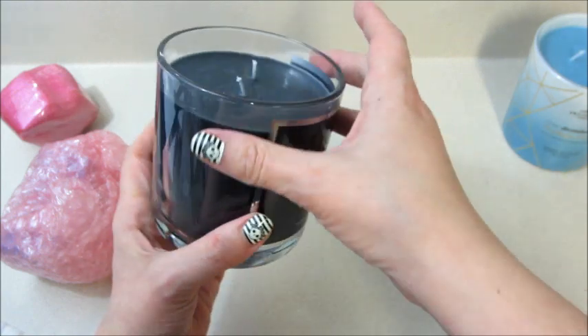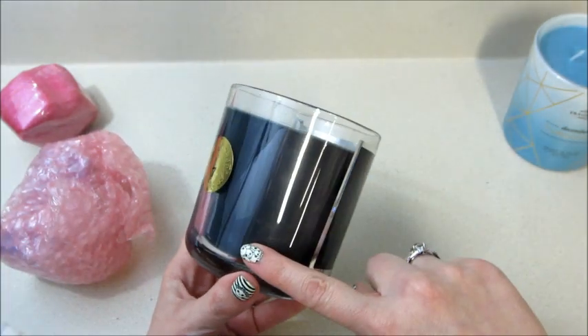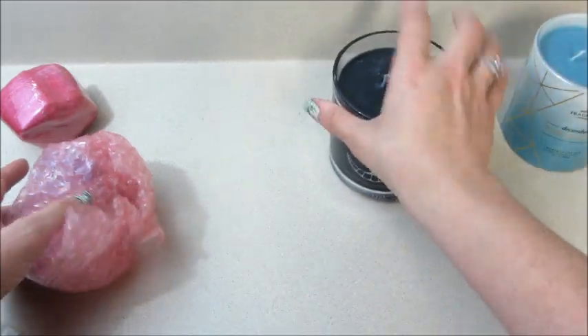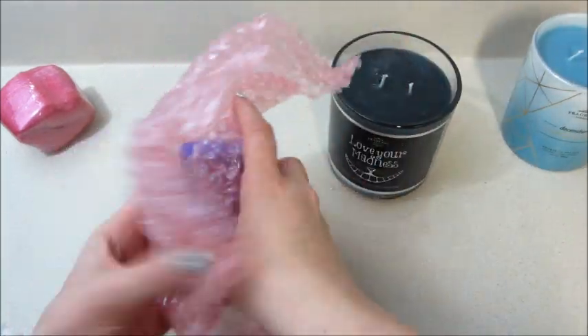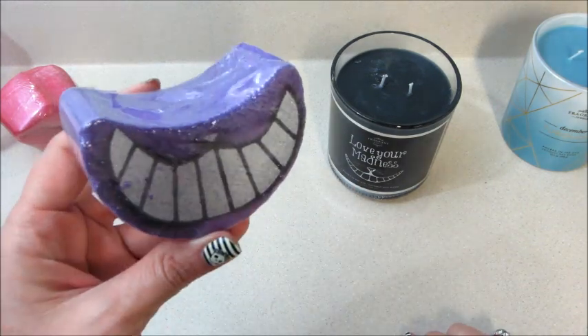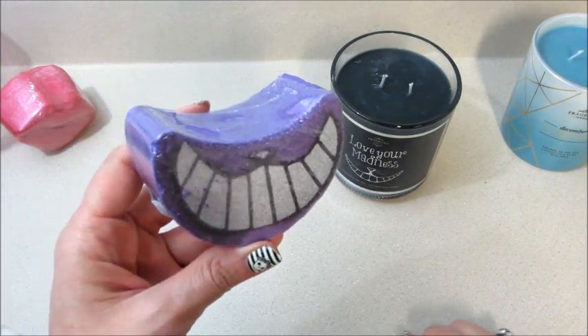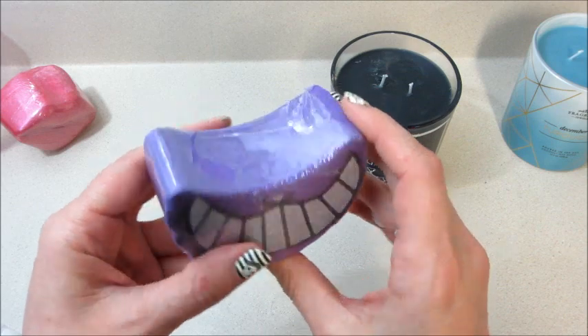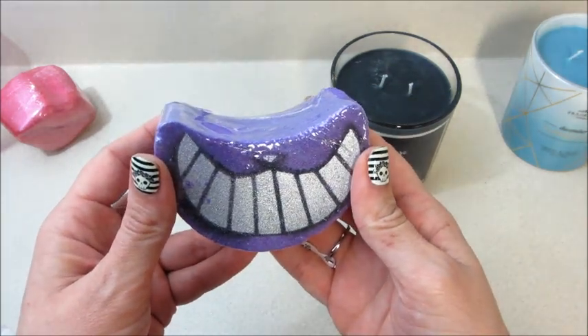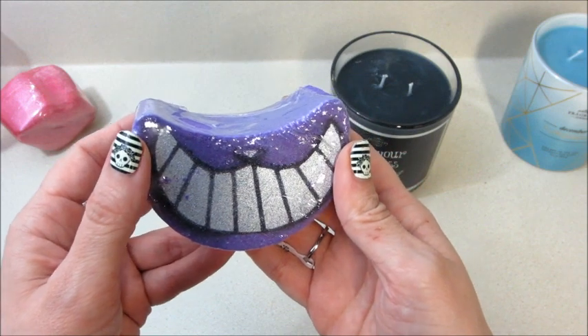It probably should have been like a purple or pink — or oh, they could have done a layered one, like dark purple, light purple, dark purple, light. Fragrant Jewels, come hire me, I've got ideas! But that looks really nice — I was worried it was going to come damaged, but that's a really pretty purple with the little imprint of the Cheshire Cat's smile on there. Very cool.